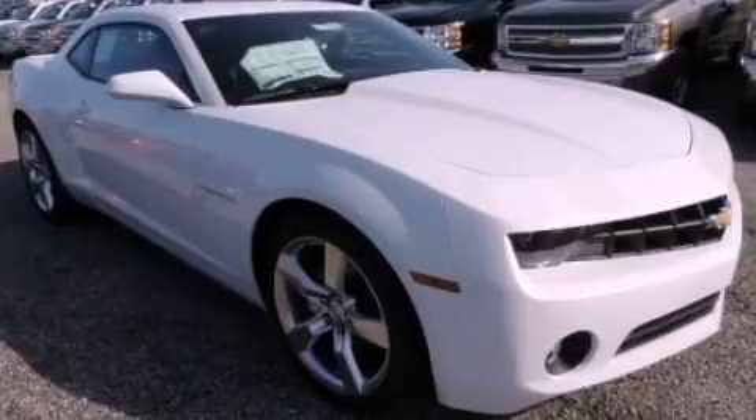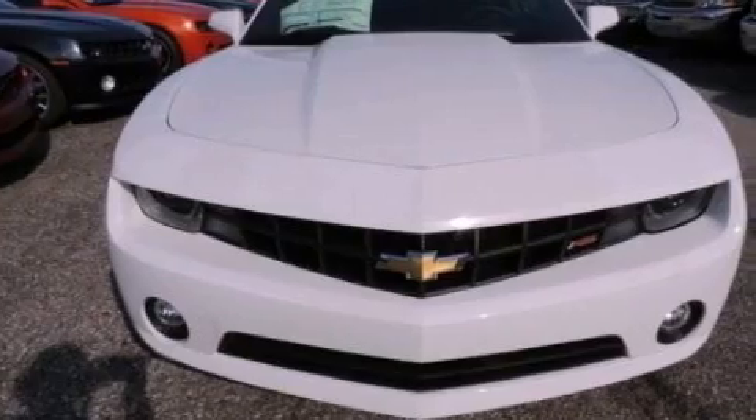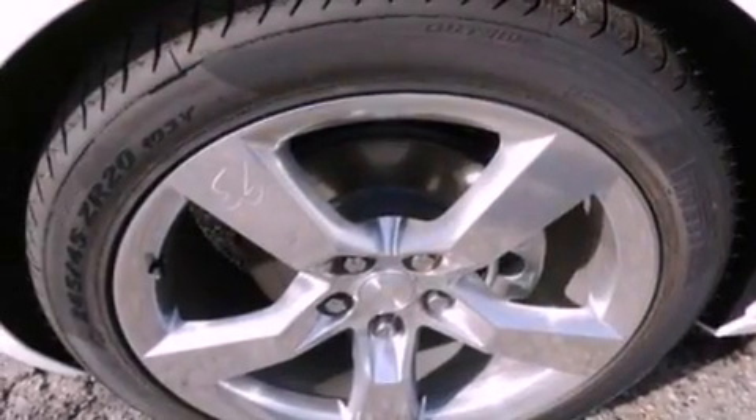This is a brand new 2013 Chevrolet Camaro, pushing the limits of automotive excellence. It features a 3.6 liter six-cylinder engine and an automatic transmission.